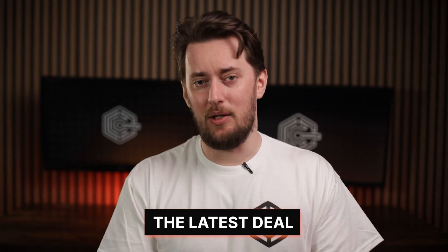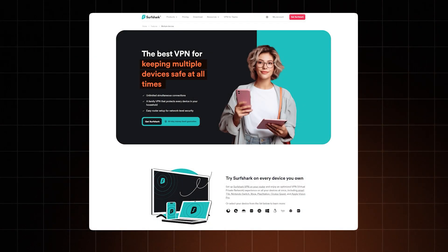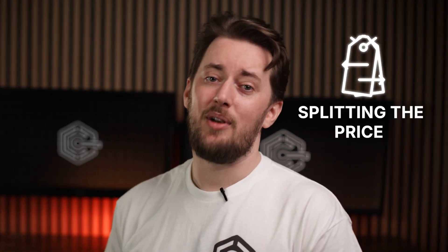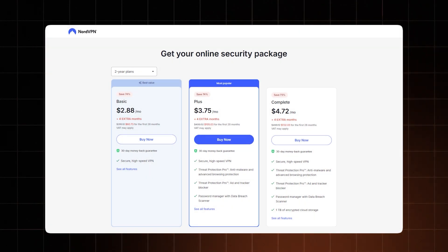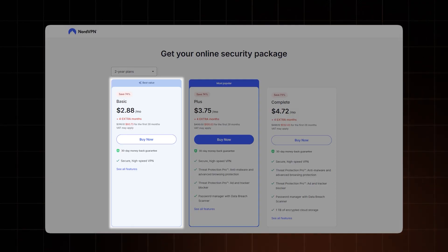You can also scan the QR code on screen — either way it'll get you the latest best deal. And if you want to save even more, keep in mind that Surfshark has no device usage limits, so you can split the price with friends or family. Now, my next suggestion might be a bit surprising — NordVPN is one of the biggest names in the industry, but I do think it's one of the best cheap VPN options, specifically their basic plans.